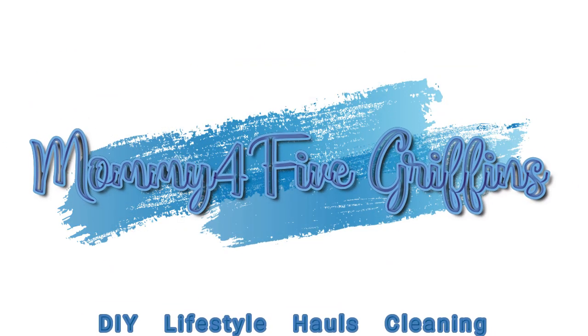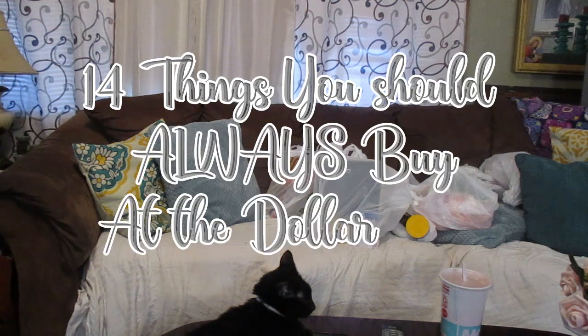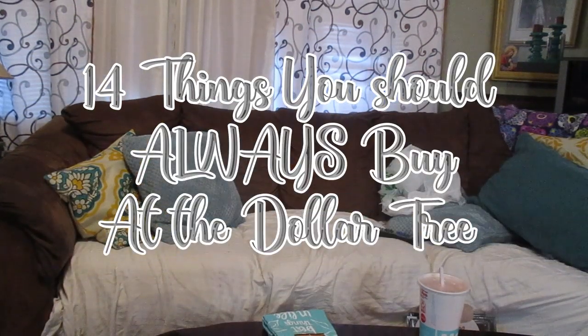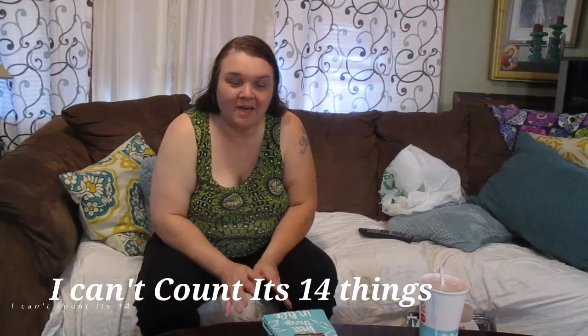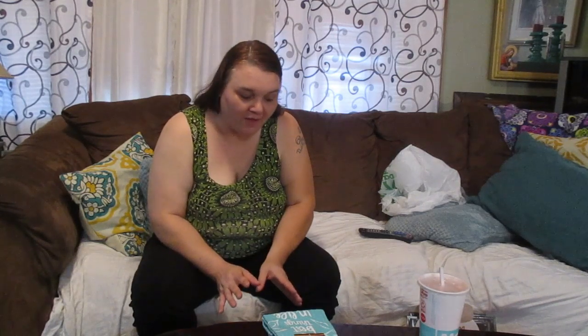Hello again and welcome back to my channel, Mommy for 5 Griffins. If you haven't liked and subscribed, please do. Today I'm sharing 10 things that I buy at the Dollar Tree. It never fails — we all like to save money, and I find that most of the things I buy at the Dollar Tree on a frequent basis are much cheaper there.